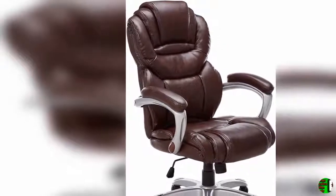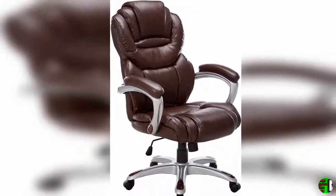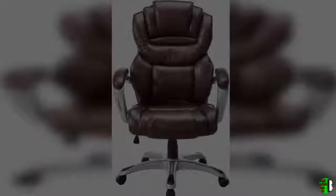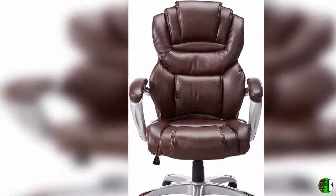Product Details. Name: Flash Furniture High Back Brown Leather Executive Swivel Ergonomic Office Chair with Arms, model G0901B NGG.